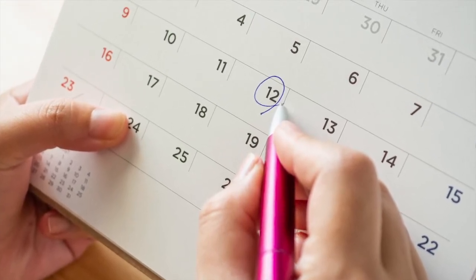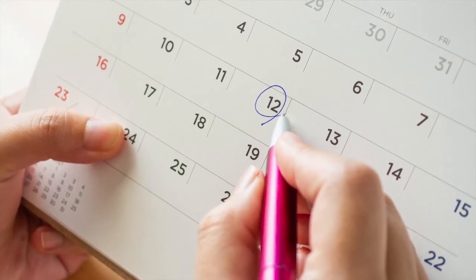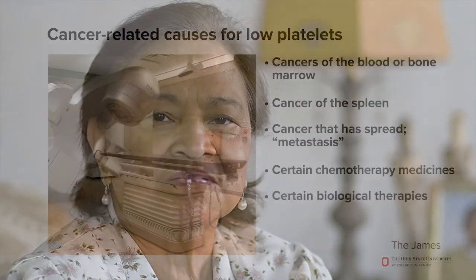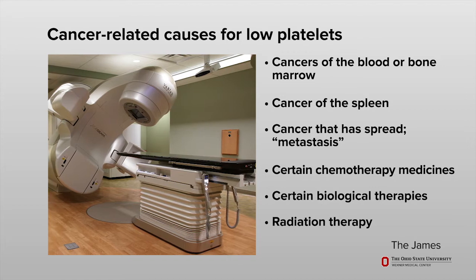However, each medicine may have a different impact on your body. Ask your health care team for more information on how the medicine you take may affect your platelet count. Thrombocytopenia from these medicines is usually temporary. Rarely do these medicines cause long-term problems with your body's ability to make platelets.